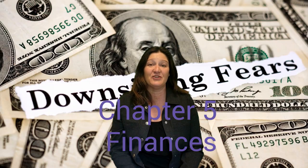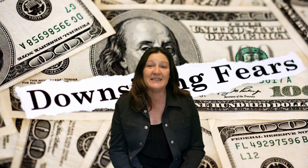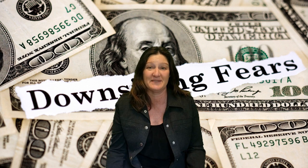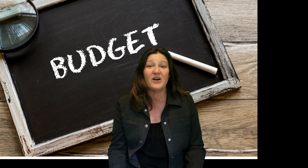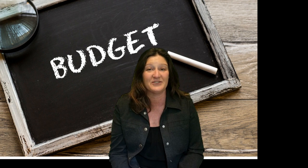Downsizing can have significant financial implications, so I want to help you get your finances in order with these four tips. Number one, set a budget for the downsizing process and stick to it — consider the cost of selling your current home, buying a new home, and the cost of the move. Number two, talk to a financial advisor to make sure you are making the best financial decisions for your situation. Number three, consider downsizing your possessions before the move to reduce the amount of items that need to be packed and moved. Financial planning is an essential part of downsizing, and by taking the time to plan and prepare, you can make the most of your downsized home.